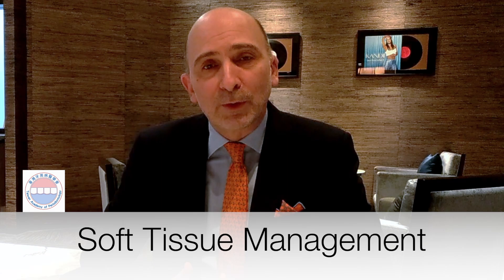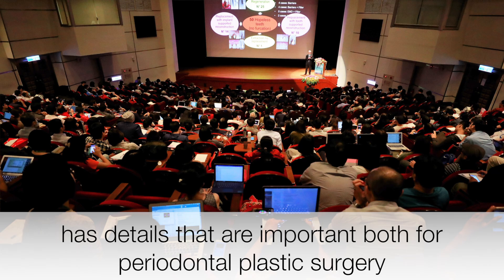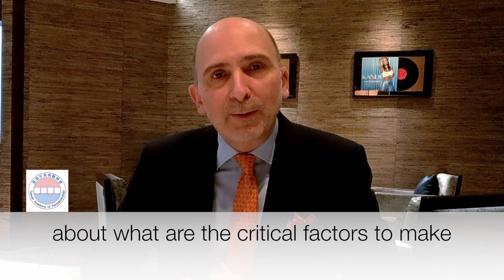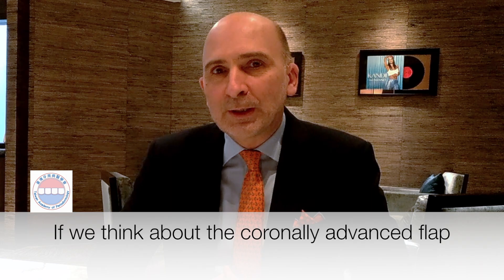The focus of my presentation is going to be soft tissue management, and actually it's to try and look at how soft tissue management has details that are important both for periodontal plastic surgery and for soft tissue management around implants. I think I have learned a lot over the last years about what are the critical factors that make periodontal plastic surgery more predictable, and I find that it's very useful to apply them whenever I'm also doing some implant work.